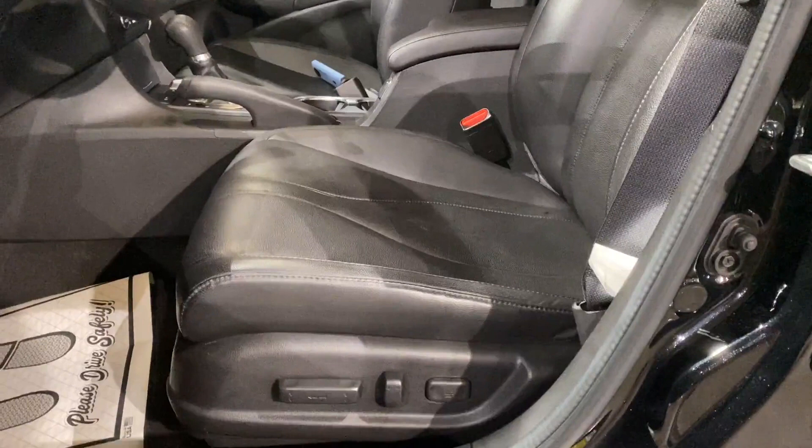Four-wheel disc brakes, tire pressure monitor, trip monitor. This is a top-rated dealer — make an appointment today to test drive this popular model.